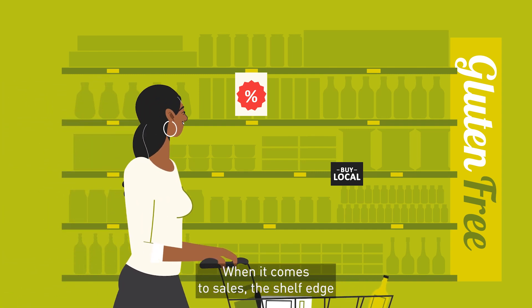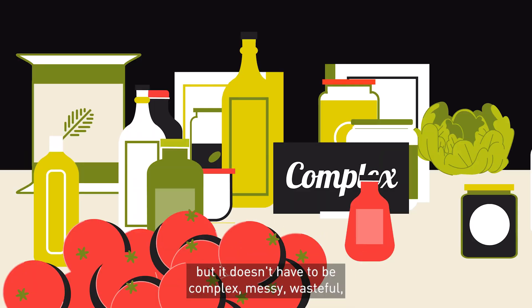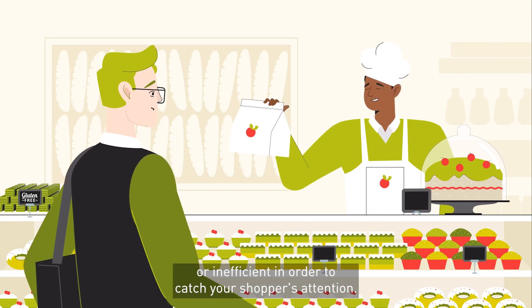When it comes to sales, the shelf edge is one of the most important pieces of real estate in your store. But it doesn't have to be complex, messy, wasteful, or inefficient in order to catch your shopper's attention.